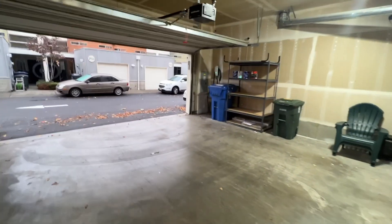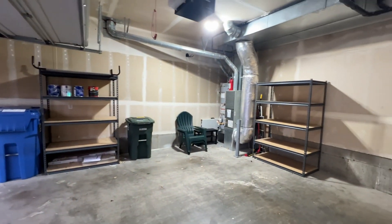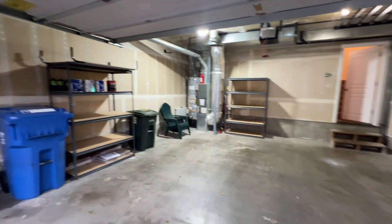It's a two-car garage with an opener, which I have opened so we can peek out back real quick. There are some storage shelves, a gas hot water and furnace, and there is a Tesla charger here.